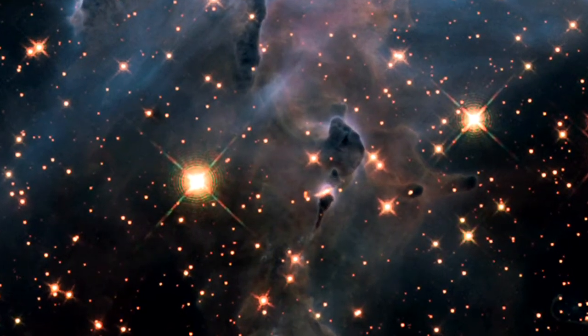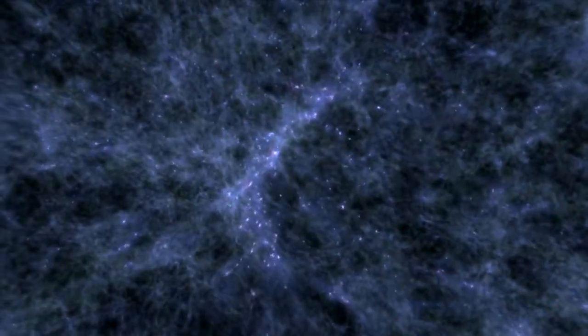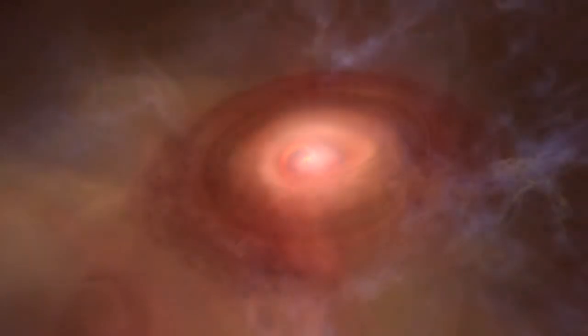By looking at the universe in infrared light, it will allow us to see back into the early universe and see some of the first stars and galaxies that formed. It will also allow us to see down into the dusty clouds where stars are being born. So there are lots of different things we'll be able to see with the Webb that Hubble can't quite see right now.